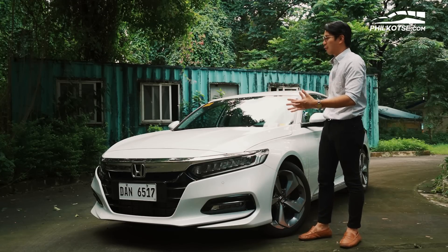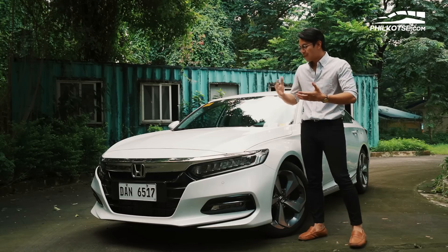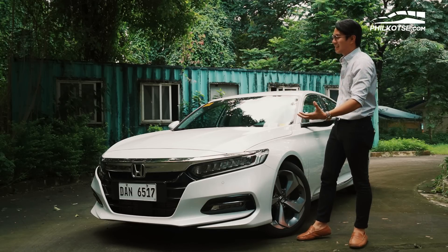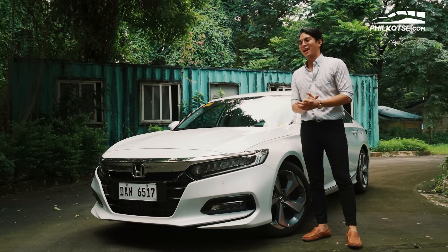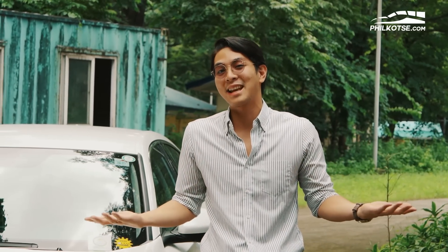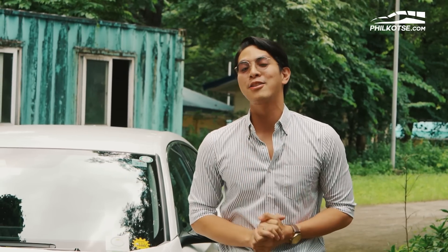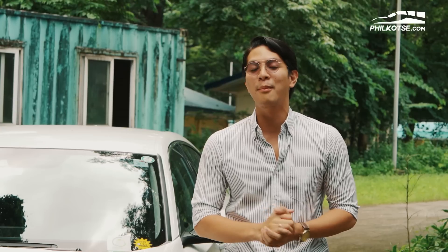This in itself is a survivor, one of the only ones available in the market today. And with a great-looking body and face like this, aren't you glad that it survived? Now, you're probably wondering why I'm dressed sharply today — first of all, I love it, and second of all, why not? My name is Jeff Bangsin, and allow me to take you on this journey in getting to know the latest Honda Accord. This is PhilCoche.com, the number one car portal in the Philippines.